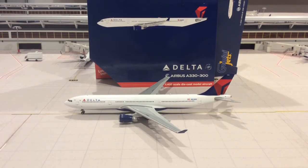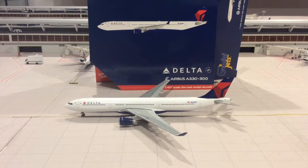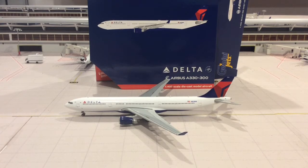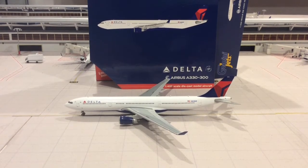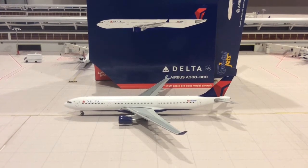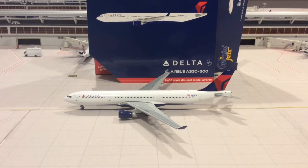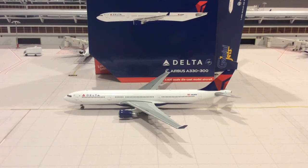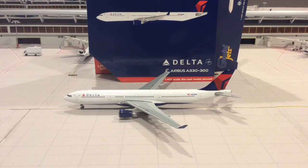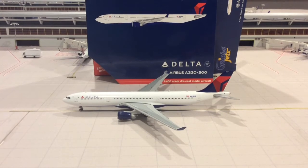Hello, this is Aviation Bluetech coming to you with another video. Today I'm reviewing the Gemini Jets Delta Airbus A330-300. The registration number is N823NW, manufacturing serial number 1628. The configuration is 34 business class seats, 32 economy plus, and 227 economy, for a total of 293 seats. It's powered by two CF6-80 engines producing around 72,000 pounds of thrust, with a range of 6,100 nautical miles.